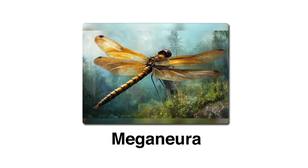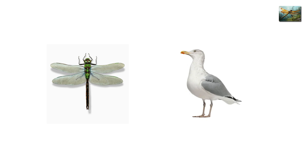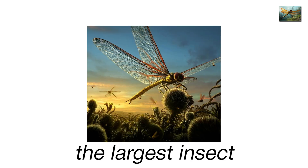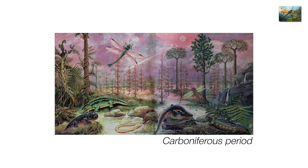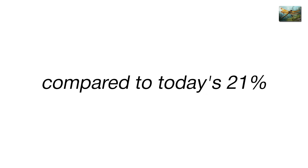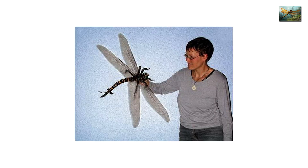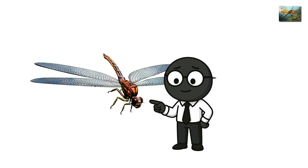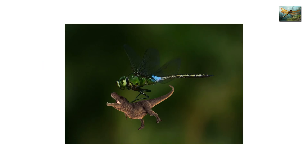Meganeura, the dragonfly of nightmares. Now let's take to the skies. Picture a dragonfly — now make it the size of a seagull. That's Meganeura, the largest insect to ever fly. About 300 million years ago, during the Carboniferous period, Earth's atmosphere was thick with oxygen — over 30%, compared to today's 21%. That surplus turned bugs into monsters. Meganeura's wingspan stretched nearly three feet, its compound eyes were massive, and its mandibles sharp enough to tear through other insects.